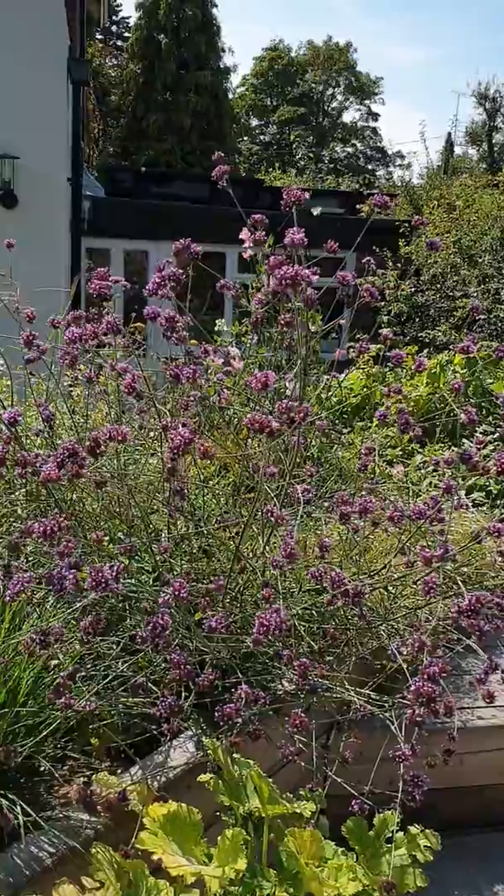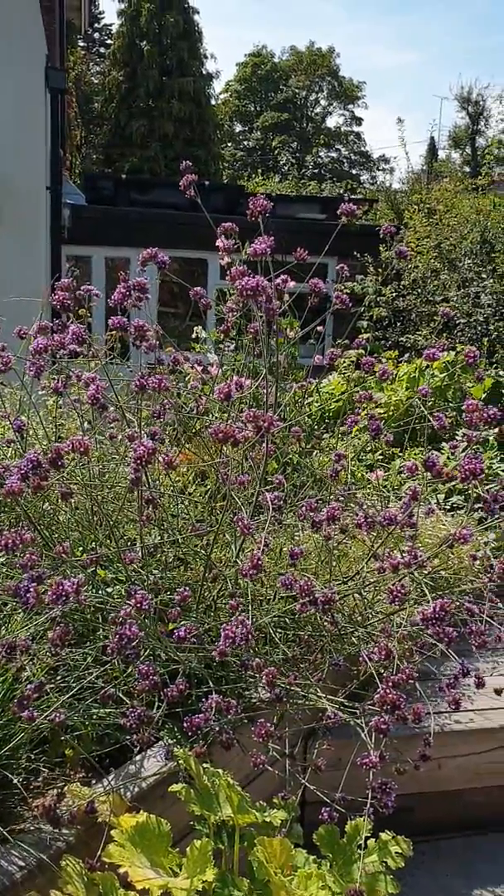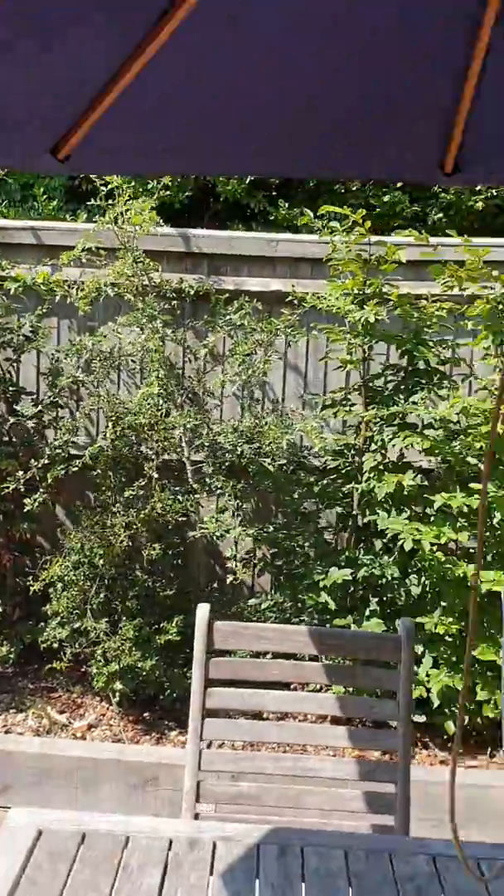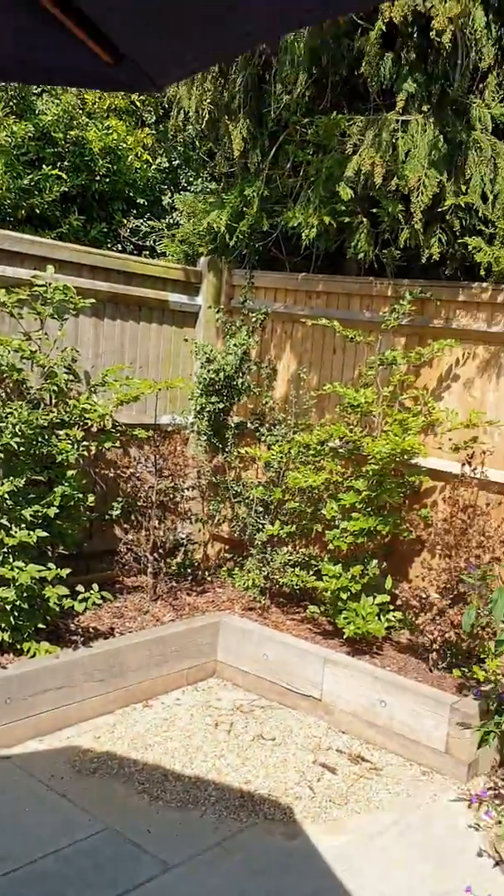This is a raised bed that we put in when we redid our back garden and kitchen last year. I've got bushes around here to keep the dog away from the fence.